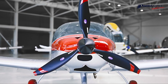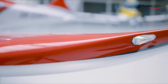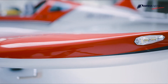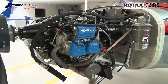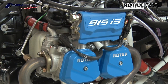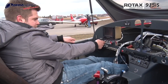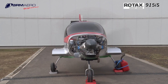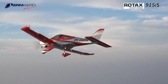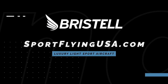If it looks good, it usually flies good. The Bristell Series of Aircraft is proof of that. Furthering their legacy of safety and efficiency, Bristell is proud to feature the Rotax 915 IS Turbo in the current lineup of aircraft. The 915 IS Turbo power plant offers more power than ever before in a light sport aircraft. Learn more about Bristell at www.sportflyingusa.com.